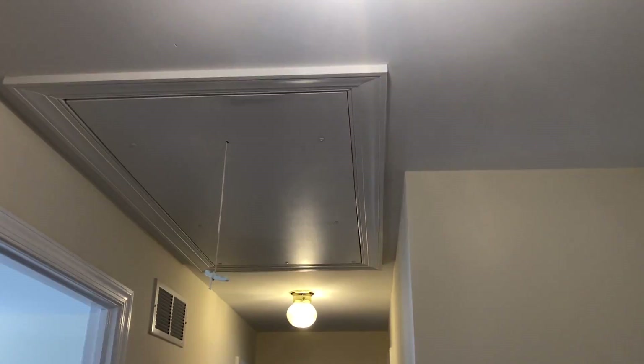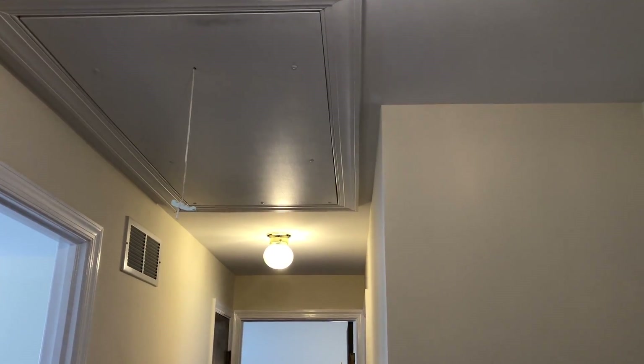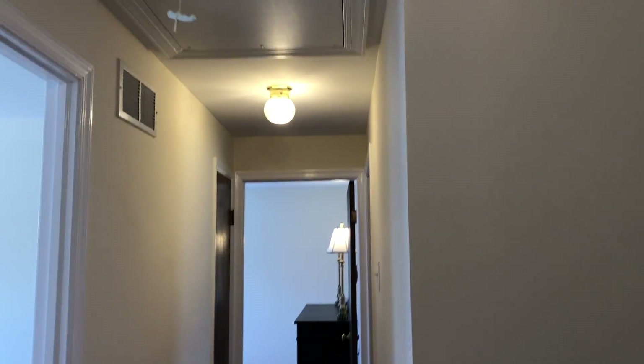Here on the second floor, above the hallway, are some really nice pull-down stairs. There's lighting in the attic and floorboards — plenty of storage.